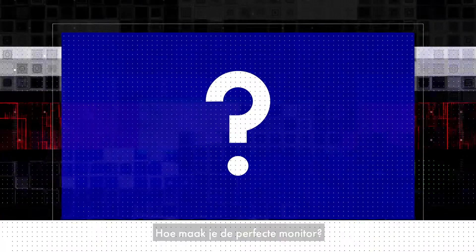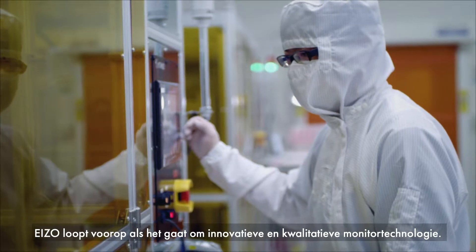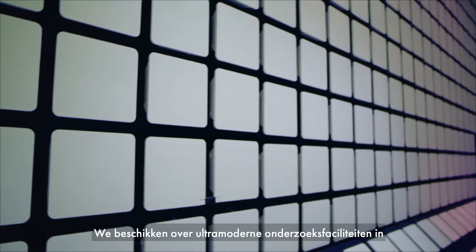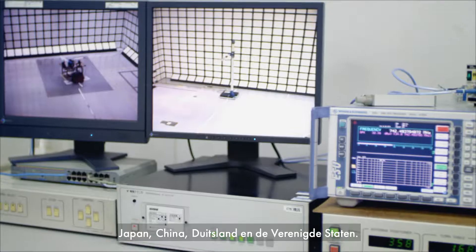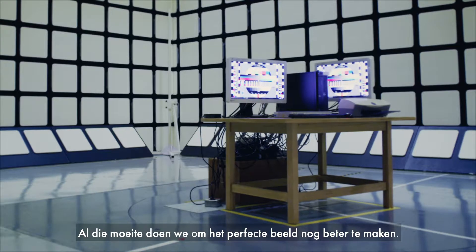How do you create the perfect monitor? As the driver of innovation and leader in quality in monitor technology, we conduct research at ultra-modern R&D centers in Japan, China, Germany and the United States to make an already perfect picture even better.